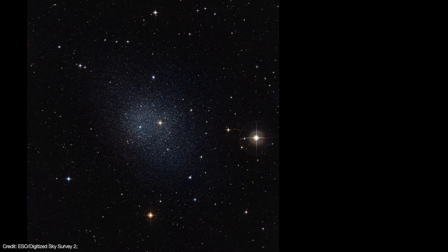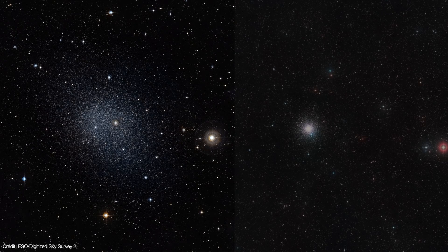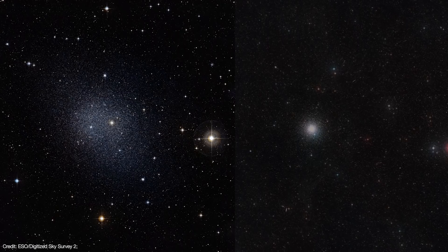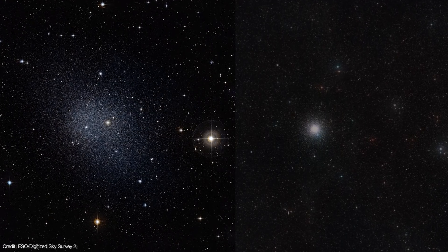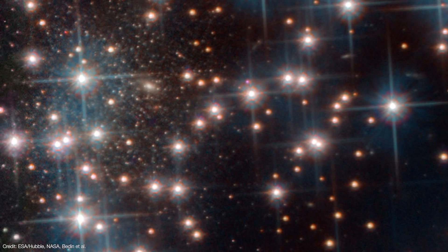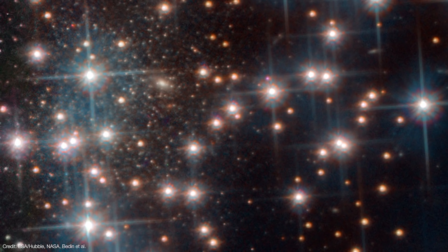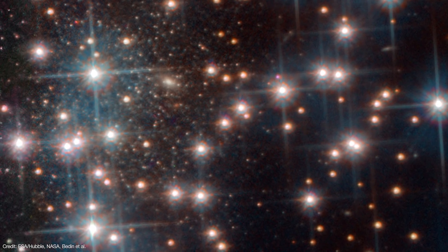Dwarf spheroids resemble globular clusters — they're both spheroidal in shape — but globular clusters are much smaller and much more densely compact than dwarf spheroid galaxies. In order to confirm this new object was in fact a galaxy, the team needed to figure out how far away from Earth it really is. To do that, they examined each and every star in the background galaxy and compared each star's color to its apparent brightness.